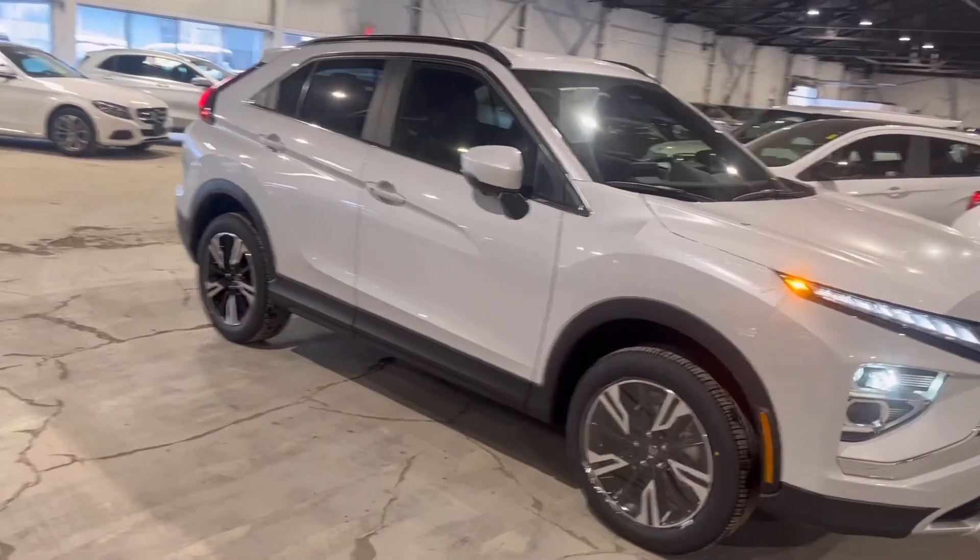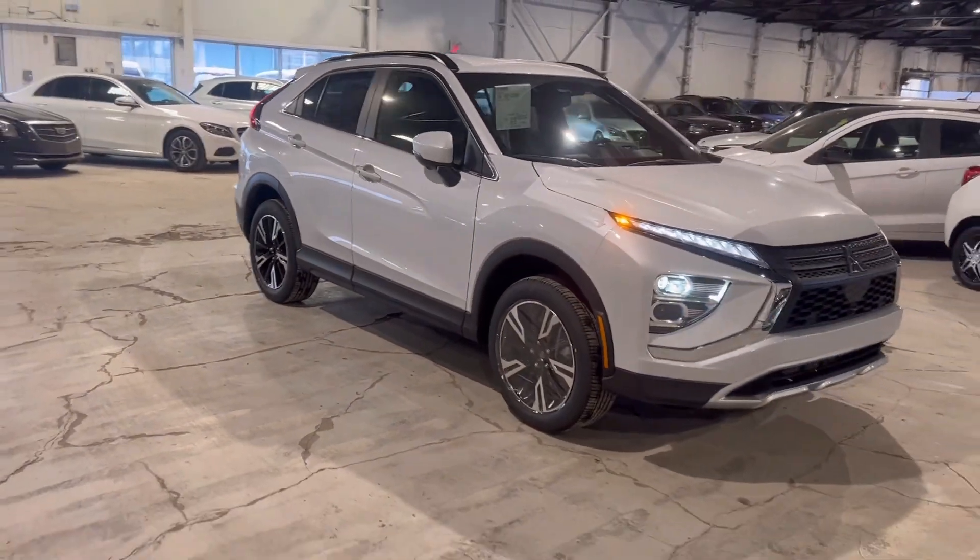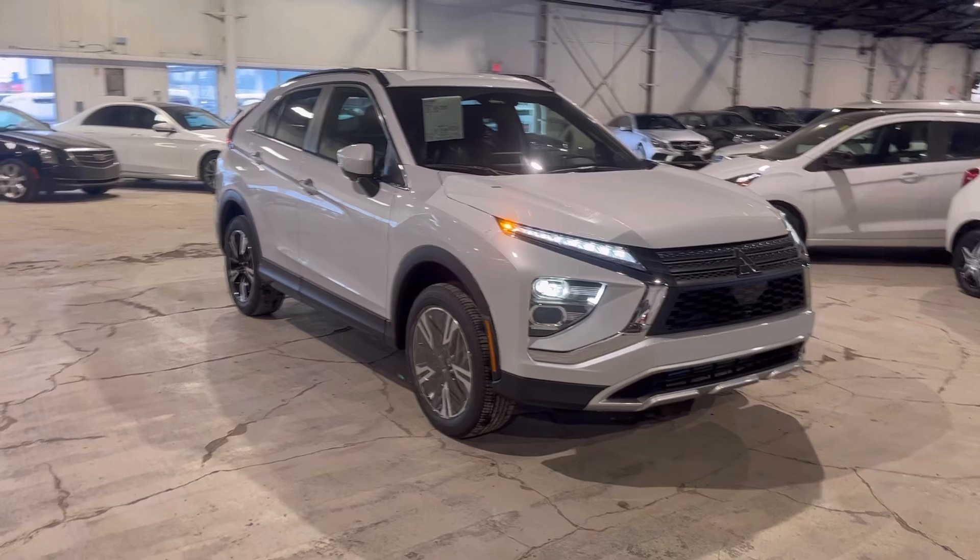If you have any questions, give me a call at 780-479-5700.